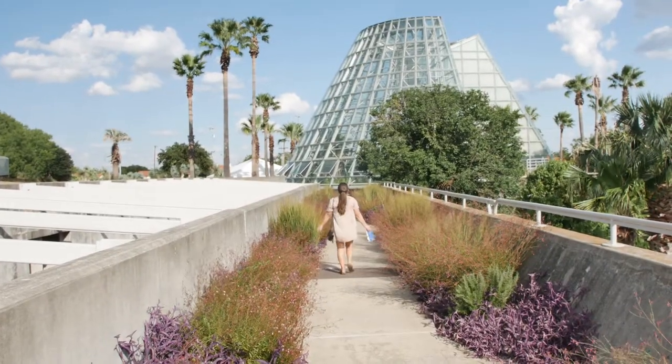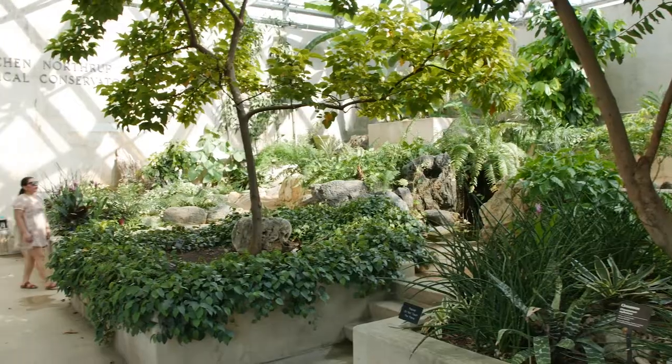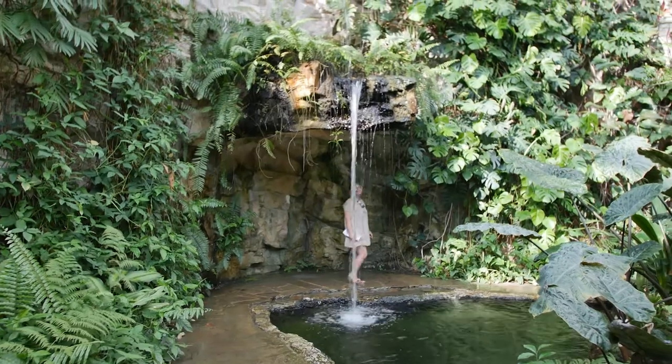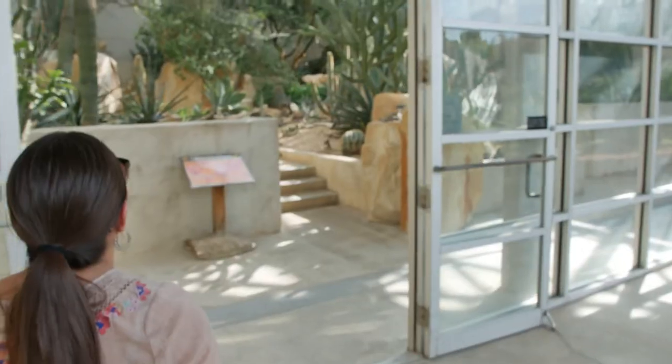Explore the other amazing greenhouses in the San Antonio Botanical Garden, including the tropical collection, the fern grotto, and my favorite — the desert pavilion.